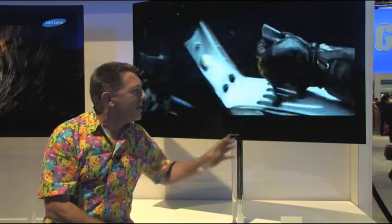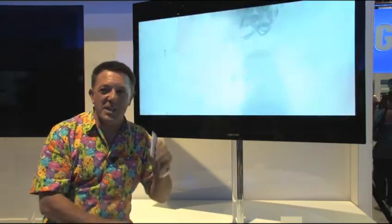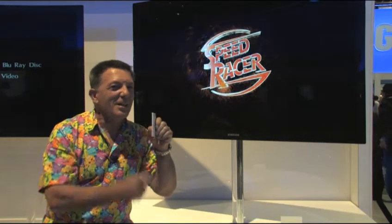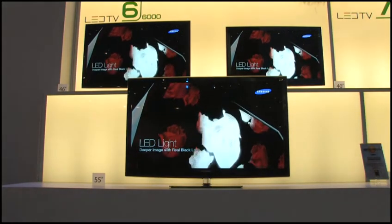One of the major trends at CES this year has to be impossibly thin panels. This Samsung panel is just 6.5 millimetres thick — that's 12 business cards. It's really quite remarkable, and as you see more and more as you go from stand to stand, it really is changing everything about what you do with the television.